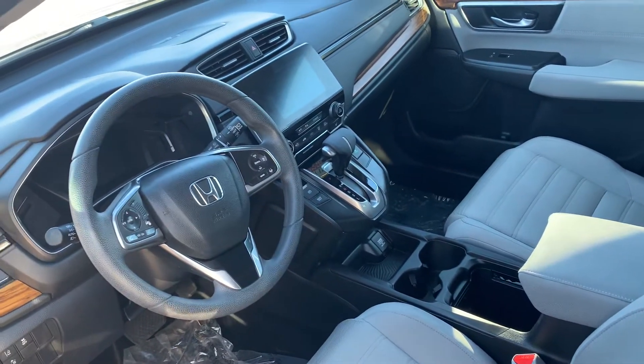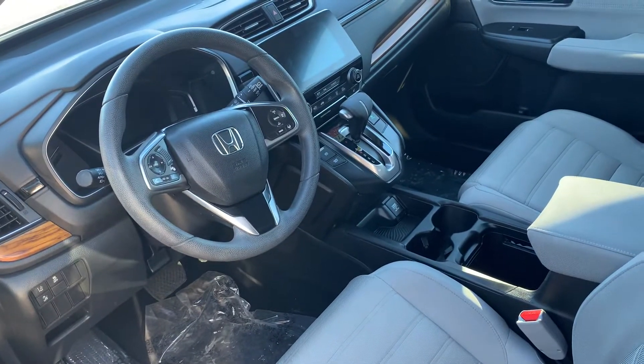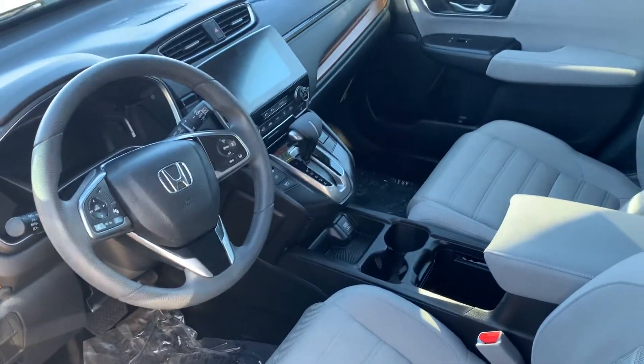Infotainment screen there with your Apple CarPlay and Android Auto. Your heated seat functions for both passenger and driver, and your dual climate control and drive modes below. You've got your moonroof up here as well.